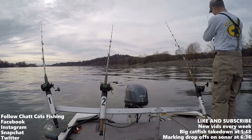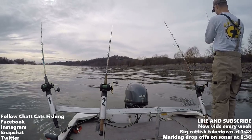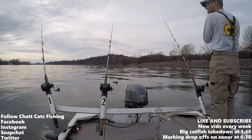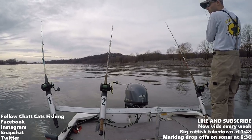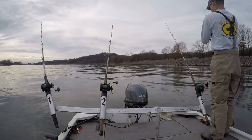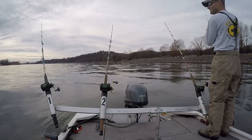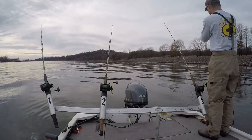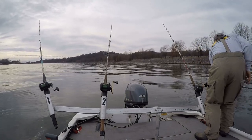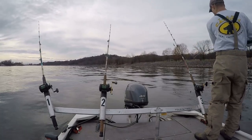What's up everybody, Chad Cats Fishing here. Welcome to today's episode. I am fishing on Nickajack Lake, Tennessee River. It is a very nice warm mild day — end of December, December 27th, 2016. What a nice day to be out on the water. We're going to hit my typical spots and see what's going on.